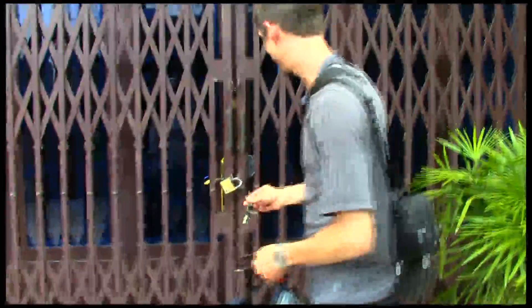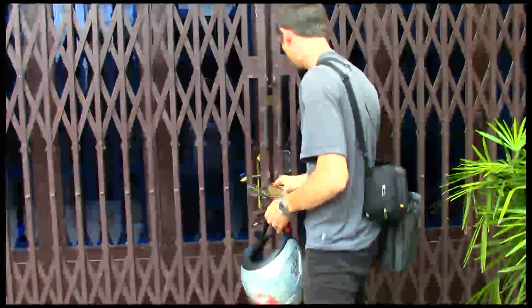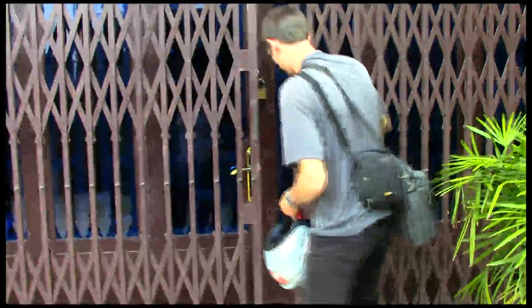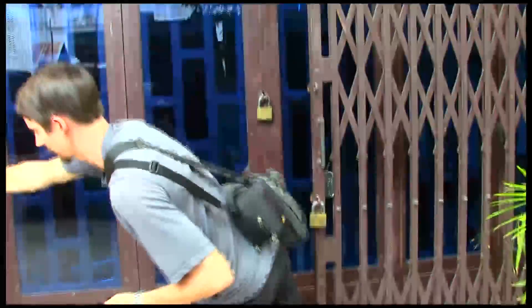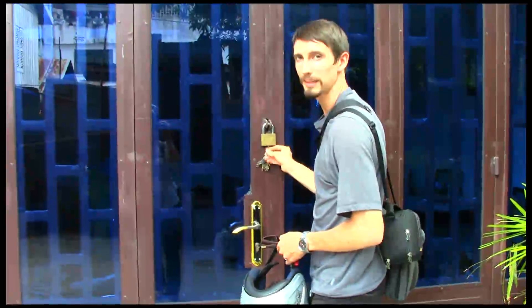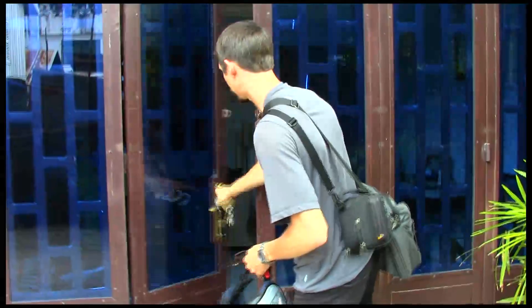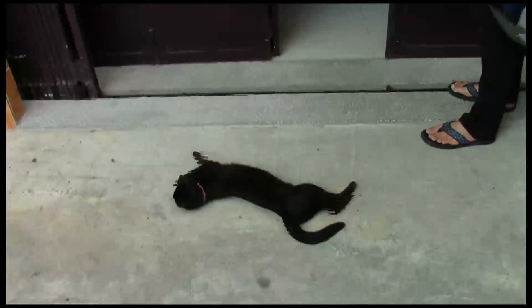We have to keep a double lock on it because thieves are very prevalent — usually just to get your stuff though. Lock one, lock number two. And our cat, who's called Mae, greets us every day by rolling around and showing off her stuff. Hi, Mae.